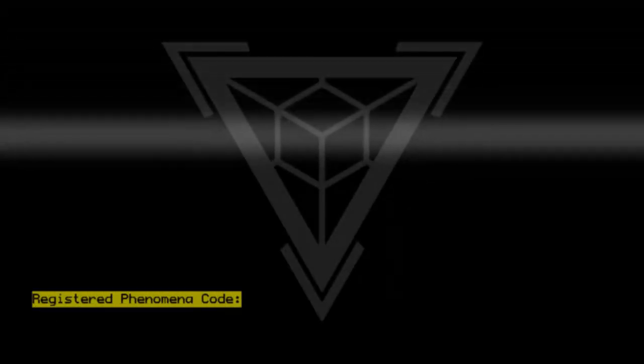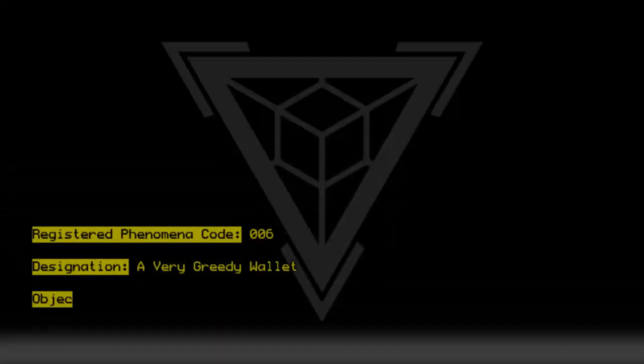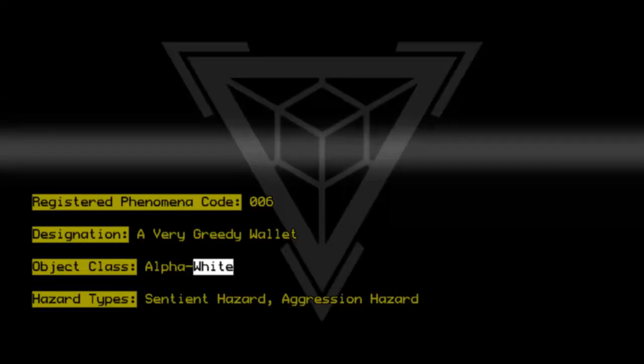Registered Phenomena Code 006. Designation: A Very Greedy Wallet. Object Class: Alpha White. Hazard Types: Sentient Hazard, Aggression Hazard.